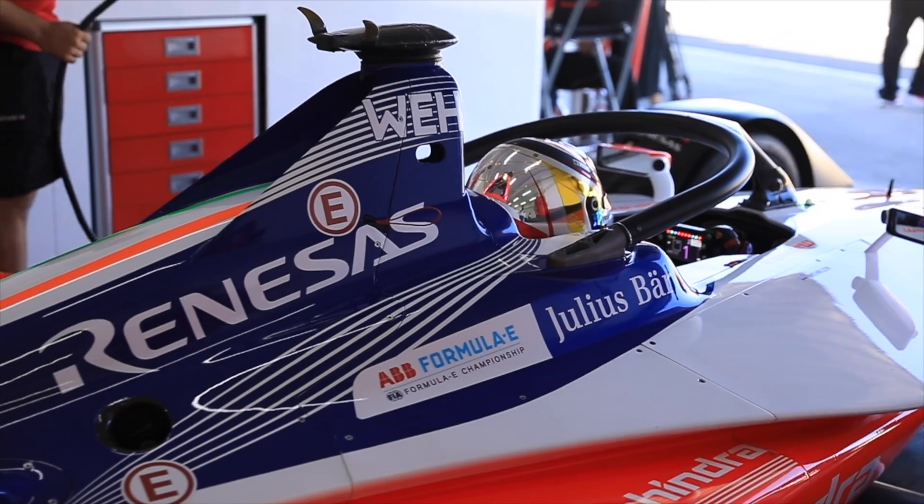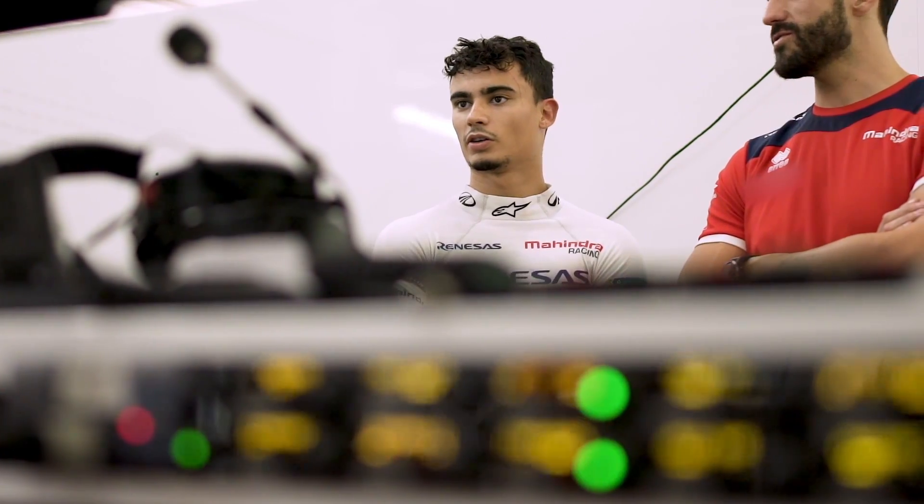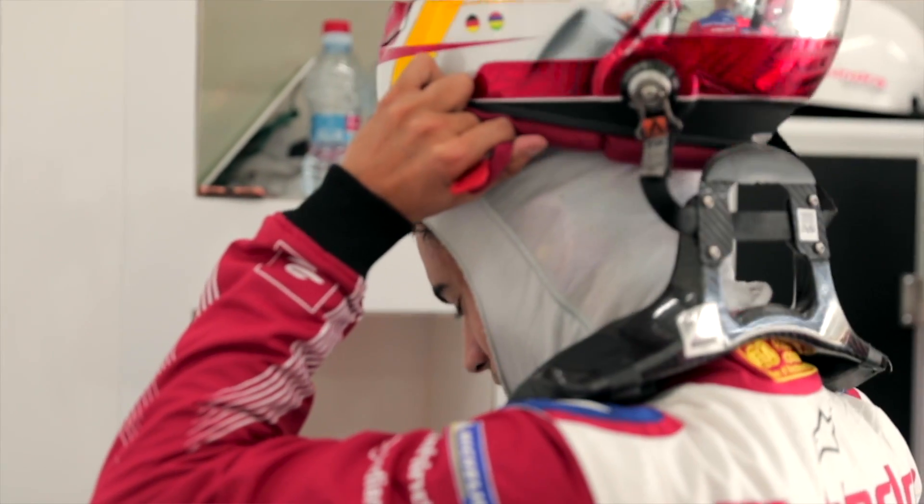So who is driving the new Mahindra car? We've got series veteran Jerome D'Ambrosio, while over in the second car, former DTM champion and former Formula One driver Pascal Wehrlein made his championship debut in the Marrakesh E-Prix in Morocco.